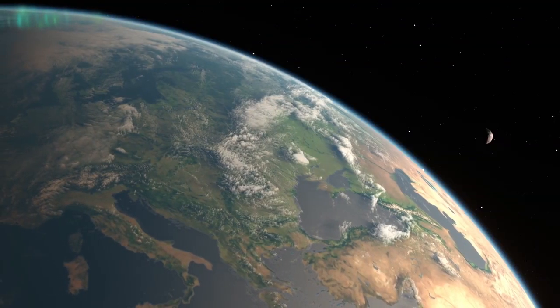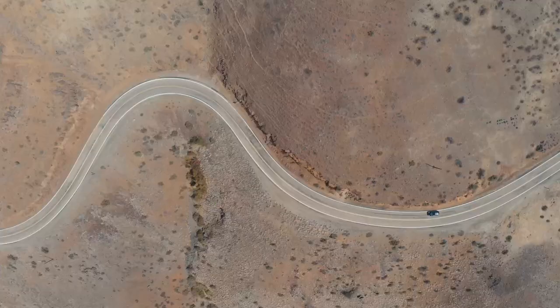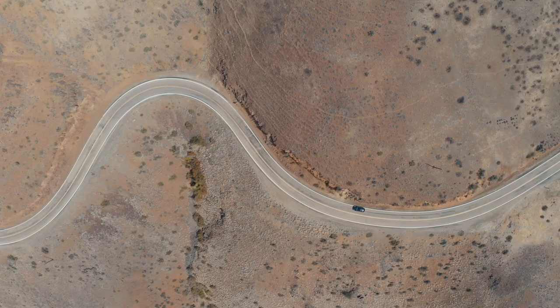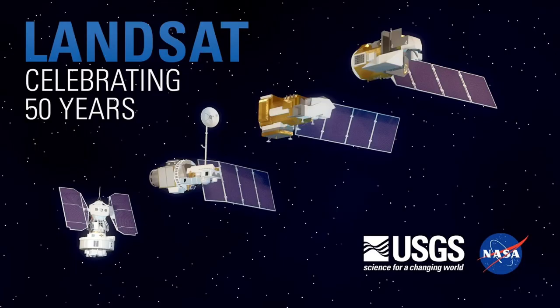Hey friends! Imagine if you had super eyes that could see every corner of our amazing planet from way up in space. Meet Landsat, the super space explorer that has been zooming around earth, taking awesome pictures for over 50 years.